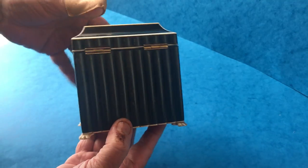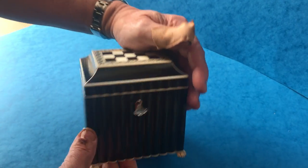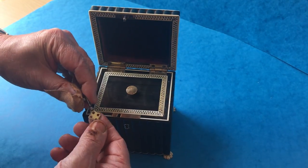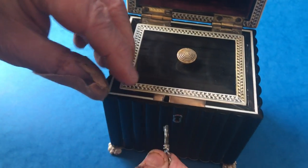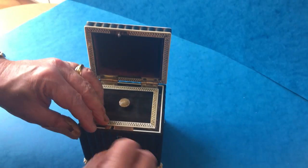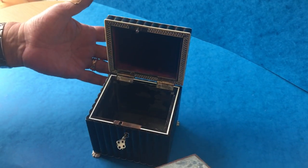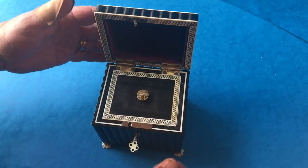It's in beautiful condition. Lovely interior, and it's got a little handmade key in nickel silver, and the lock works perfectly. But a beautiful little box. Thank you very much.